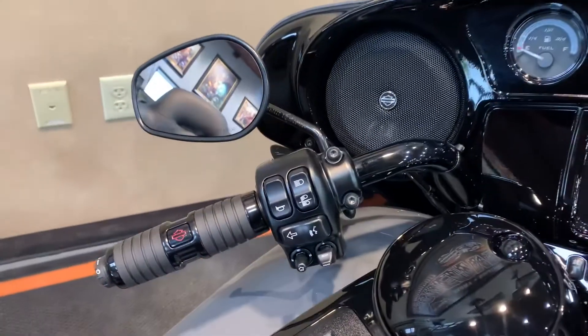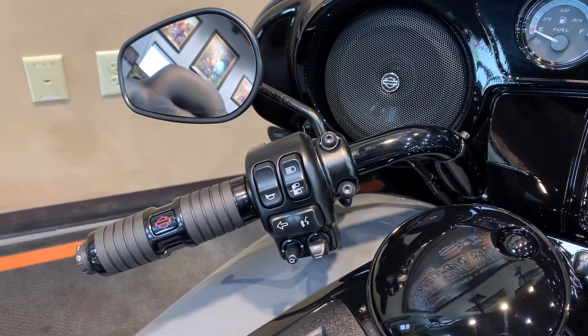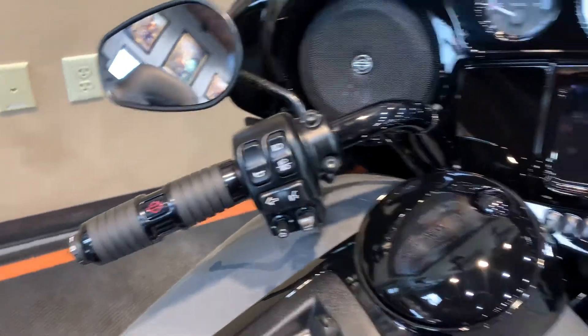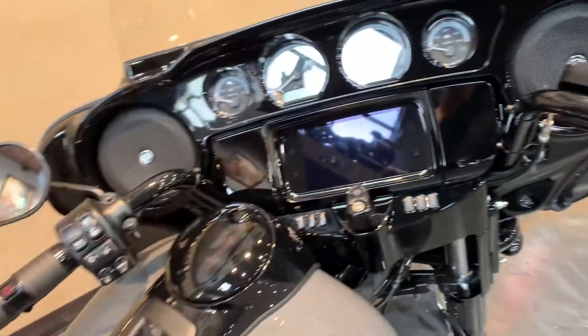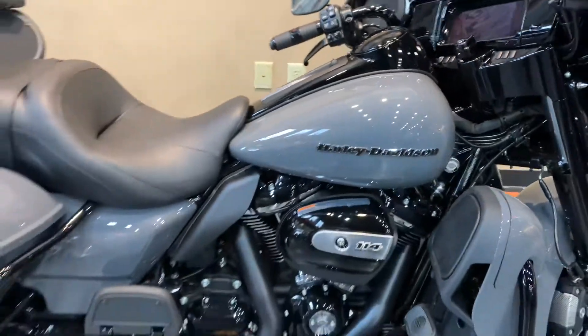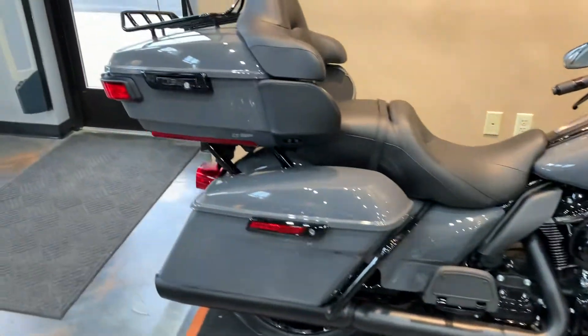This bike did not have RDRS on it. Heated grips — this one has Kahuna Collection grips on it. It is brand new, just setup miles on it.